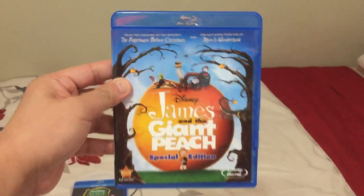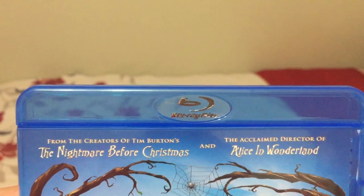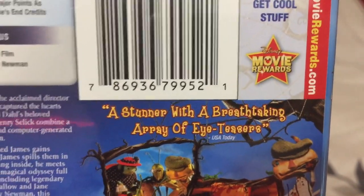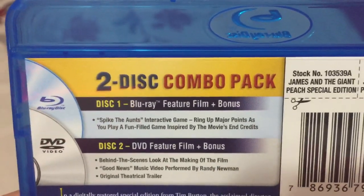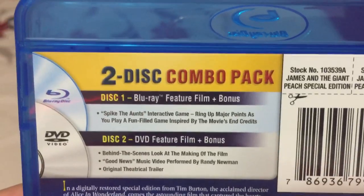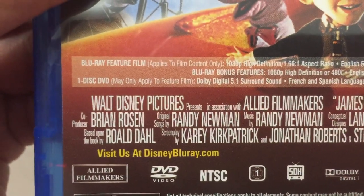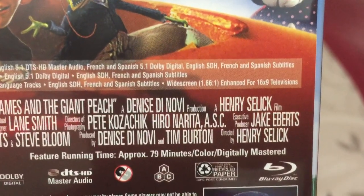This is a 1996 movie. From the creators of Tim Burton's The Nightmare Before Christmas and the acclaimed director of Alice in Wonderland. "A stunner with a breathtaking array of eye teasers," as USA Today says. This is also a 2-disc combo pack — just pause and read to yourself for all of the special features. It's based upon the book by Roald Dahl.